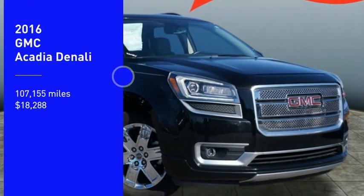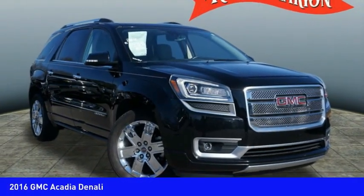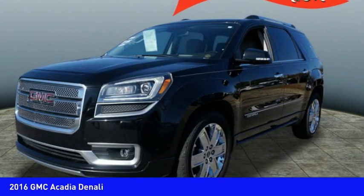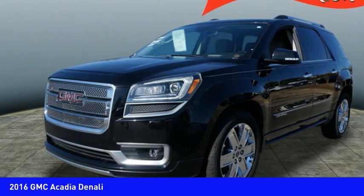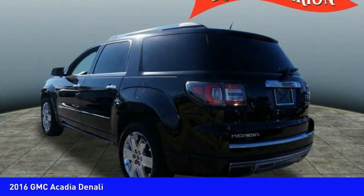We are pleased to show you the 2016 Acadia. The GMC Acadia has great capability coupled with exceptional safety, offering better highway fuel economy than any other eight-passenger SUV, advanced technology, and thoughtful ergonomics.